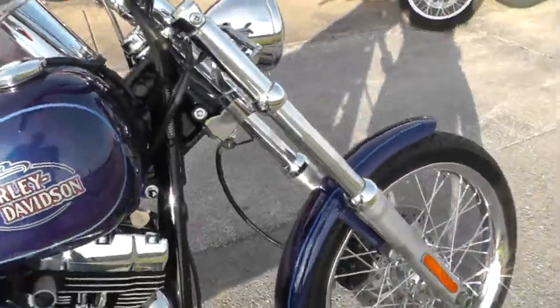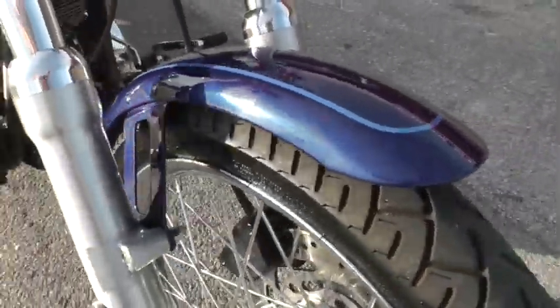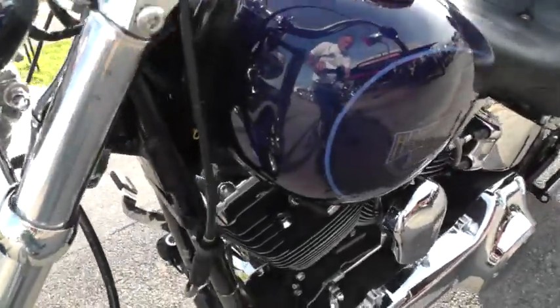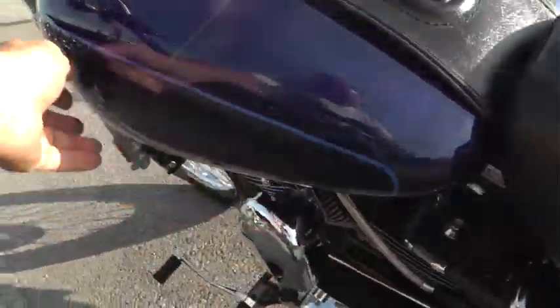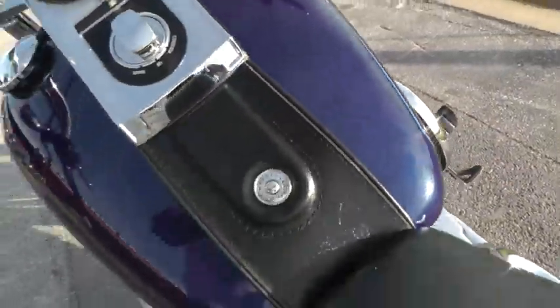It really runs nice. I'll do a slow little walk around here with you and see if I can spot anything on it. Paint really looks good on this bike — I didn't notice anything that needed to be shown, no dents or bumps or scratches or anything. Everything looks real good on it.